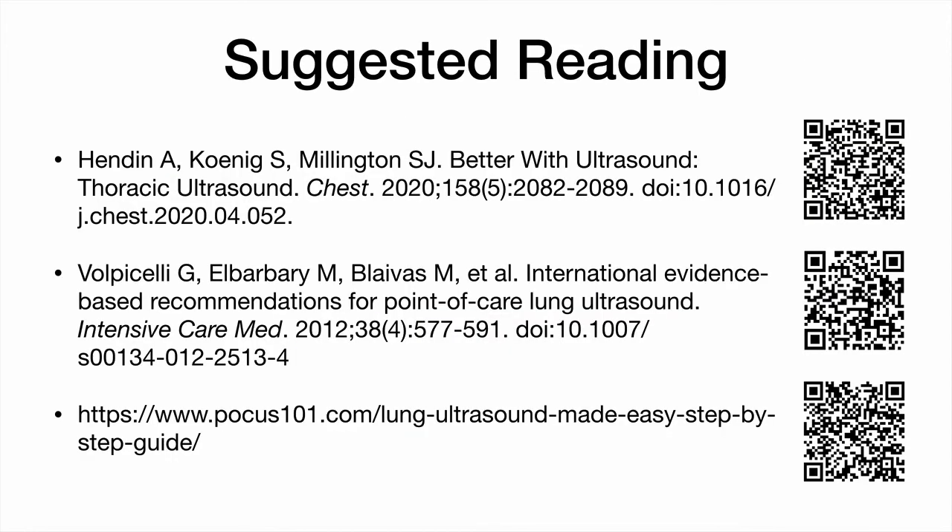Thank you for watching this video. Like, comment, or let me know in person what you think. Here are some links to suggested readings.